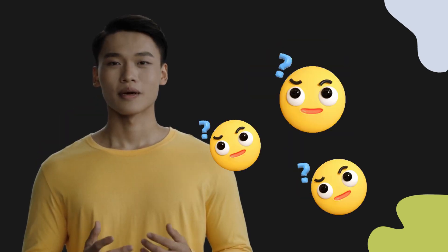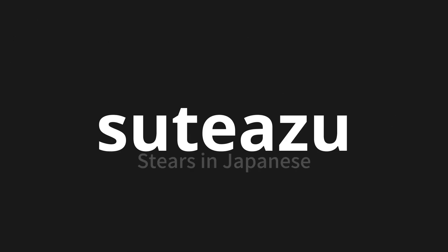Welcome to this pronunciation video. Today, we will be focusing on a new word that you might find challenging or intriguing. So let's dive into today's word: Suteazu, which means Stears in Japanese.